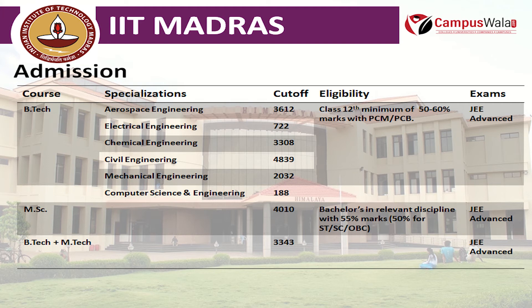For the MSc course, the cutoff rank is around 4,010 to 4,030, and the eligibility is a Bachelor's degree in the relevant discipline with 55% marks, or 50% marks for SC and OBC candidates. Admission is through JEE Advanced. Similarly, for the B.Tech plus M.Tech dual degree course, the cutoff rank is 3,343 and admission is also through JEE Advanced.